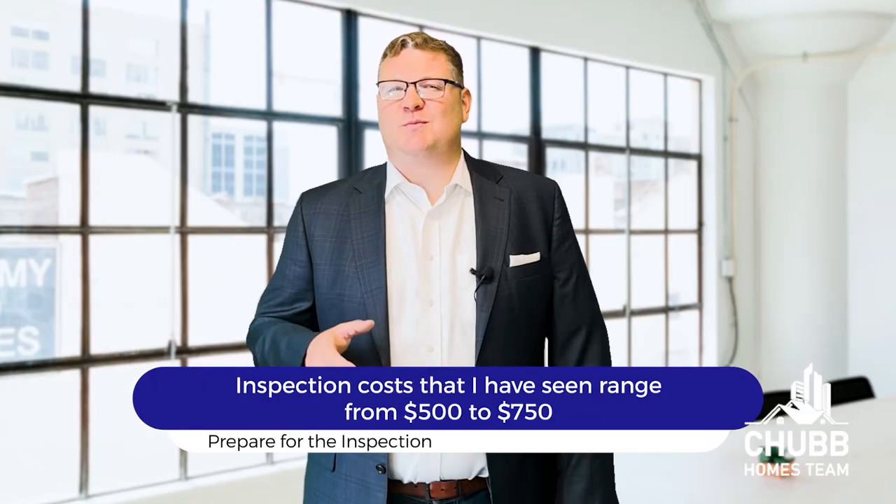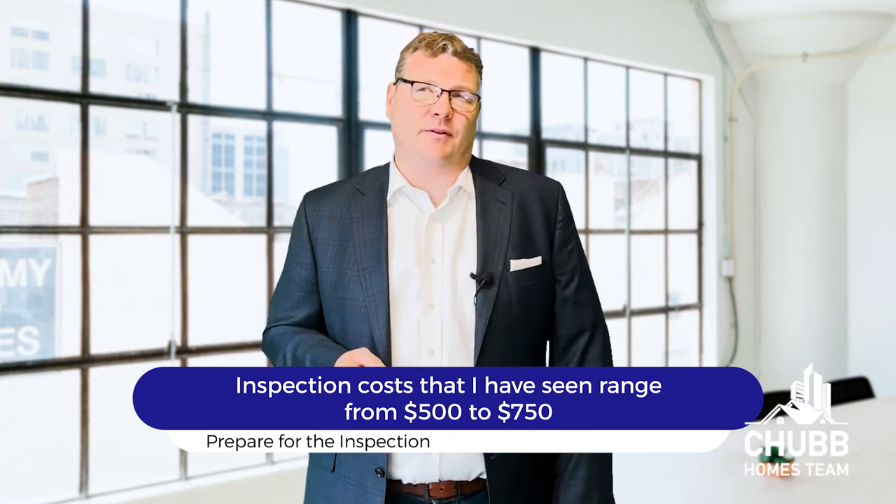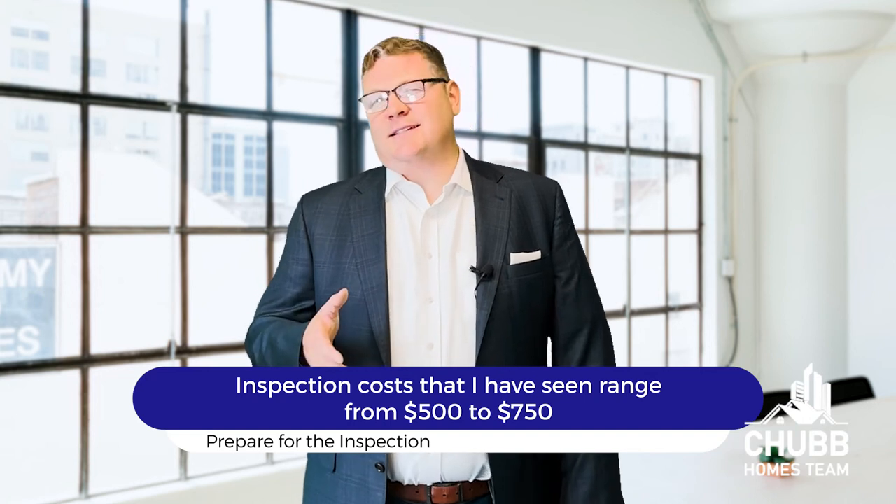Payment for the inspection is made once the inspection is completed. Inspection costs I have seen range from $500 to $750. Most inspectors accept cash or check. I've also seen a couple accept credit cards, but those inspectors really are the exception, not the rule. Let me know if you have any questions about the inspection or anything else in regards to the home buying process.